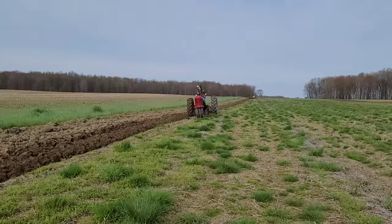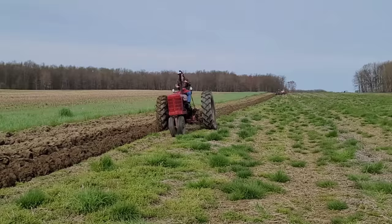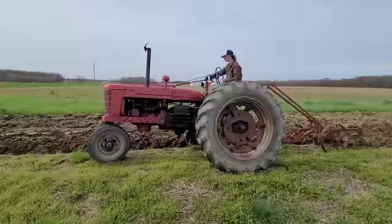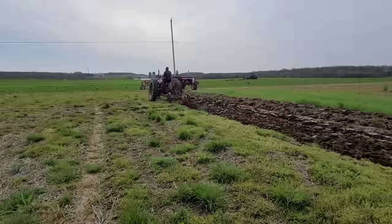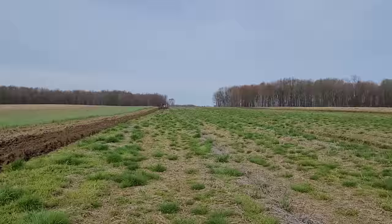Listen to that straight pipe. That's not a bark, that's a roar. That's a lion coming down to Delaware. Got the M&W throttle on there. Sounding good. That's a little wonder — as opposed to the little genius — little wonder two bottom. Somebody told me at one time when you bought a Farm All C, you got those for free at the dealership. I don't know if there's any truth to that, but check this out.